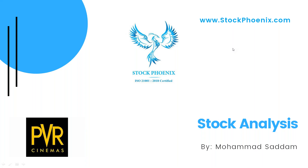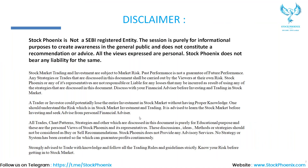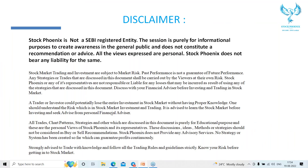Hi, welcome to today's session. Myself Mohammed Sadam from StockPonic. In today's session, we are going to discuss stock analysis on PVR. So I'm using the TradingView platform.